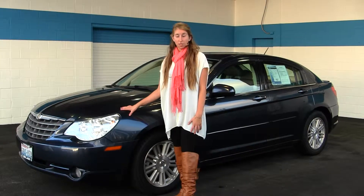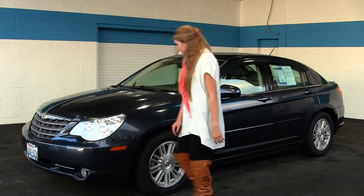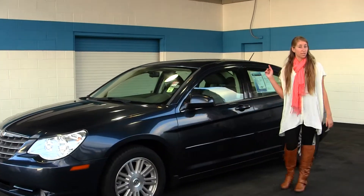On the exterior, this Chrysler comes equipped with automatic headlights, fog lights, alloy wheels, heated mirrors, and a sunroof for those nice sunny days.